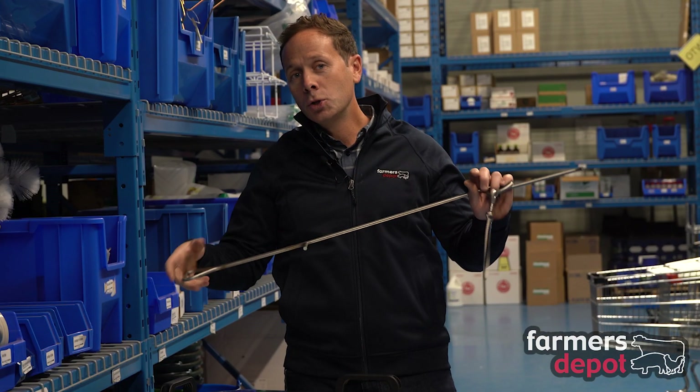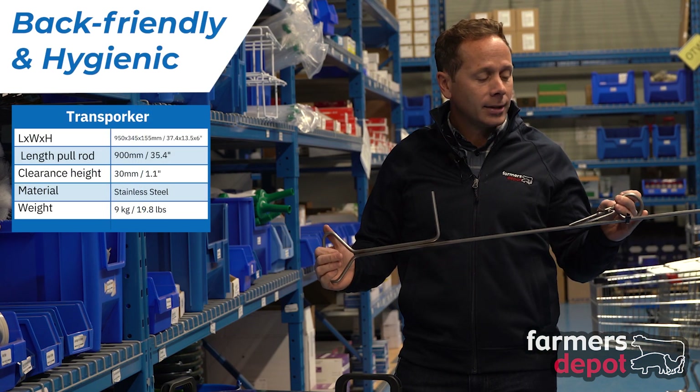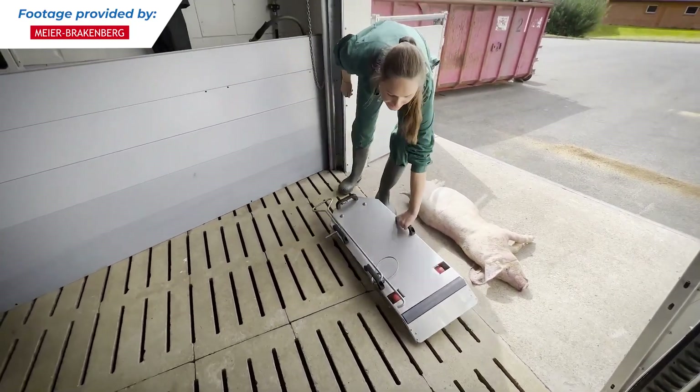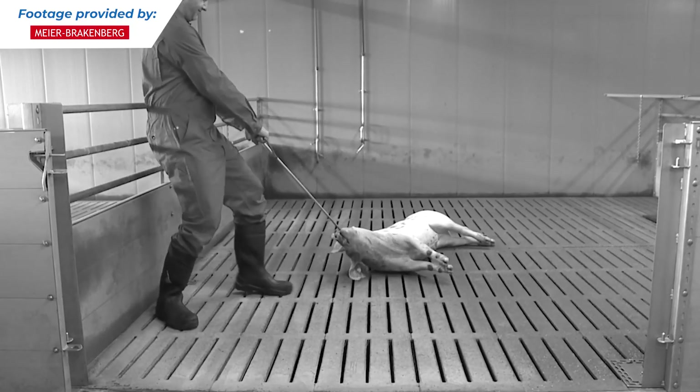So this is a super good tool in terms of helping save your back. It's more ergonomic and reduces the amount of effort required to transport those dead carcasses out of the barn to your dead stock area. It also improves biosecurity because you're not dragging that hog across the floor.